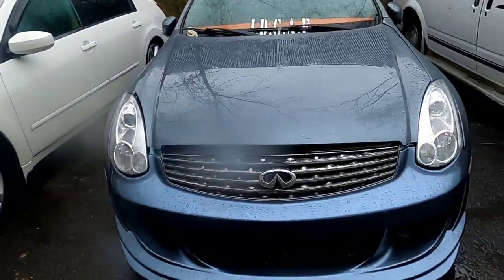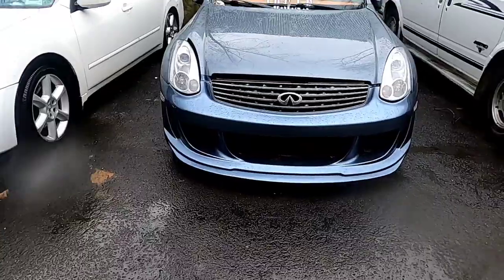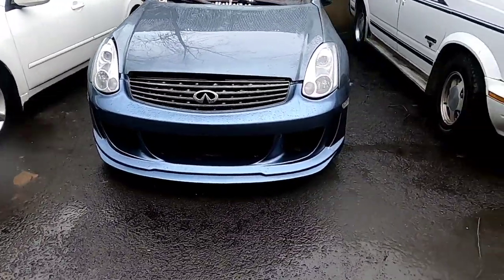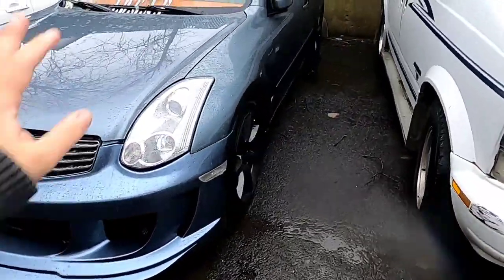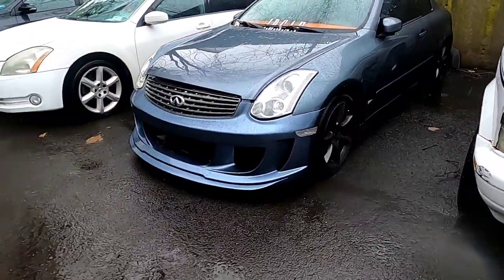Now this next car — you just caught a glimpse of it — is the newest car of the fleet. She's only been in one video under my ownership, which was the last video. It is the G35, also known as the Skyline. Overseas this is considered the Skyline, but here in America it's Infiniti.